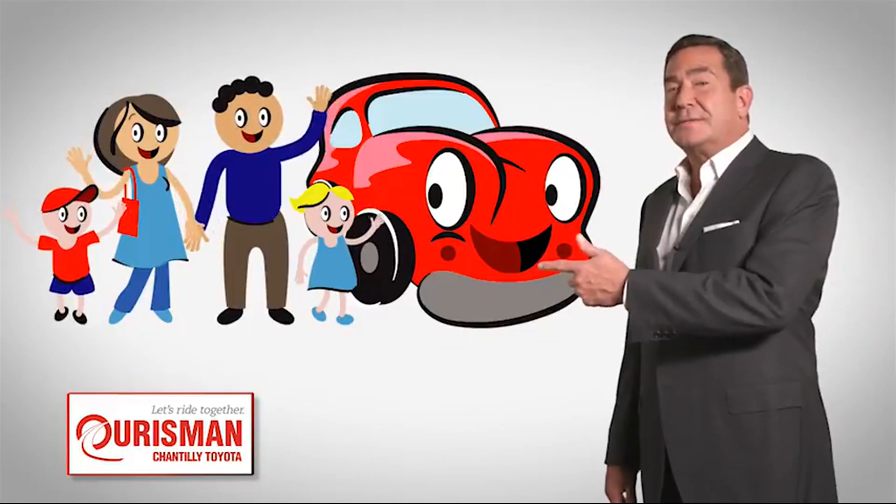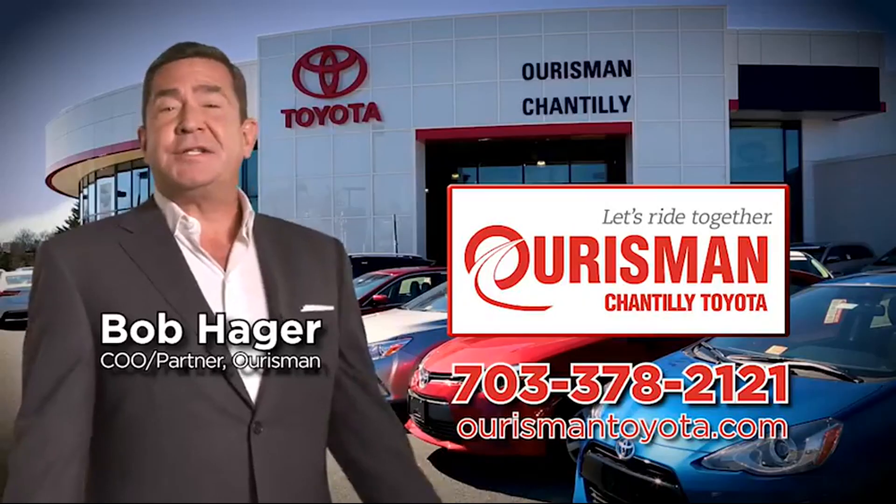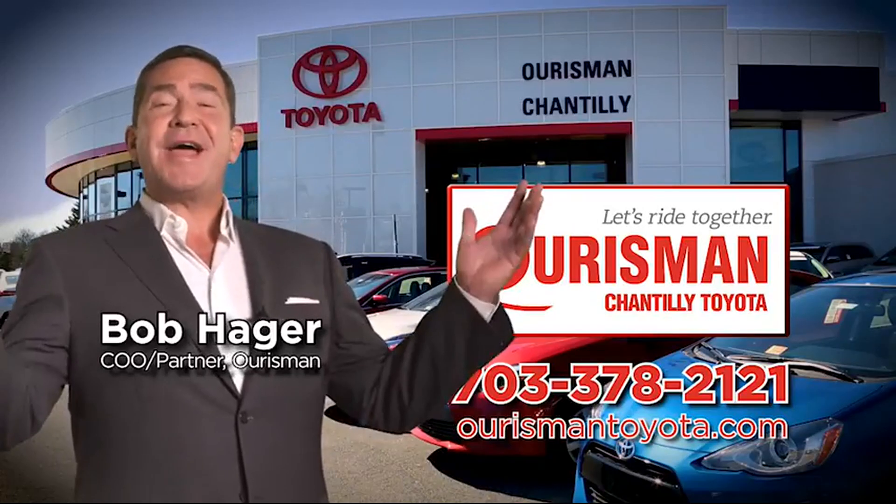Check out our family of used cars and see if one of ours can join yours. Horseman Chantilly Toyota used cars — let's ride together.